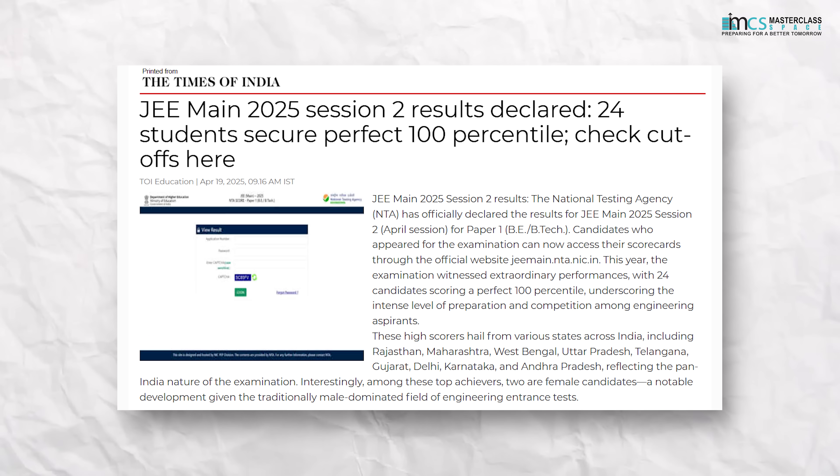With JEE Advanced behind us and many other entrance results out, it is time to shift our focus entirely on the next big opportunity — BITSAT 2025. As you gear up for BITSAT, two things are absolutely crucial.